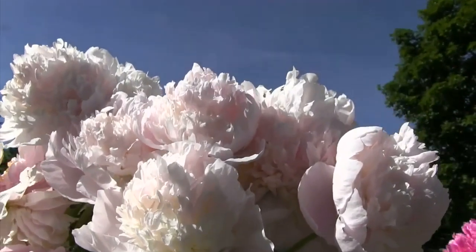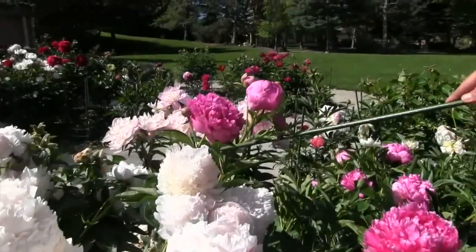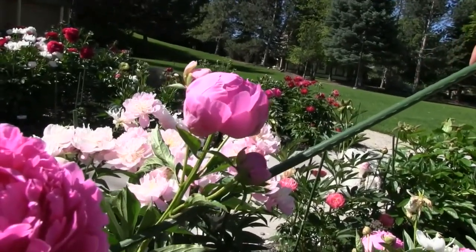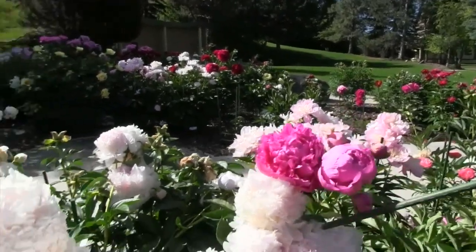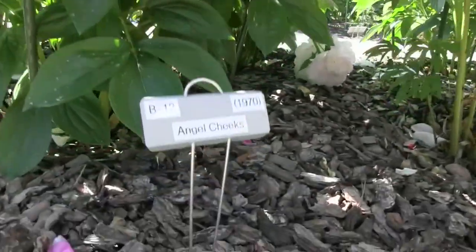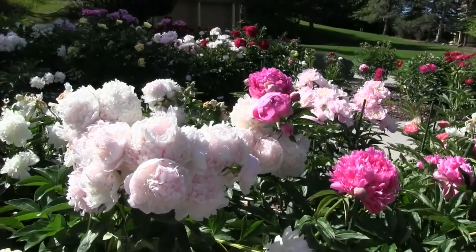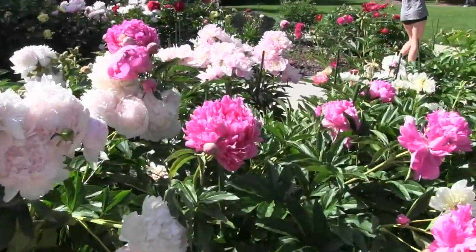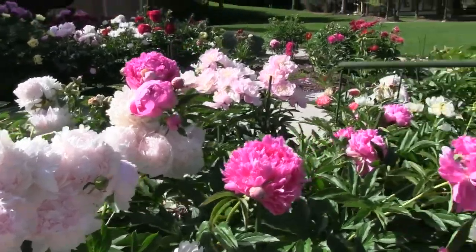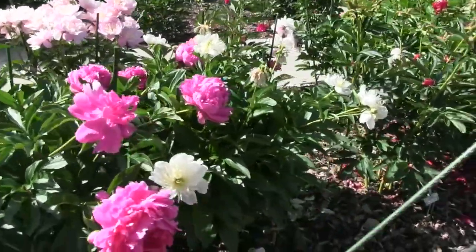These are what we call the Lactiflora — that's the official term. When they're Lactiflora, each stem can have multiple buds. Look at those multiple buds on the stem — there's the lead bud and the side buds. Not only do different stems bloom at different times, but different buds within a stem can come out at different times. Angel Cheeks is a bomb form, literally called a bomb form, because the center rises up like an explosion of petals and color. Bombs generally have the same color inside as the outside guard petals.